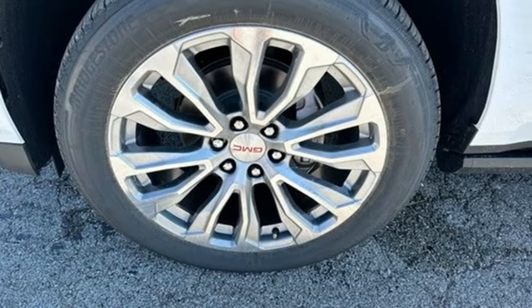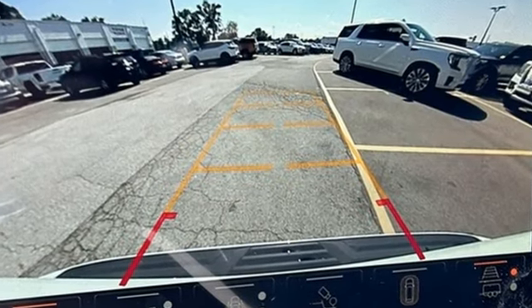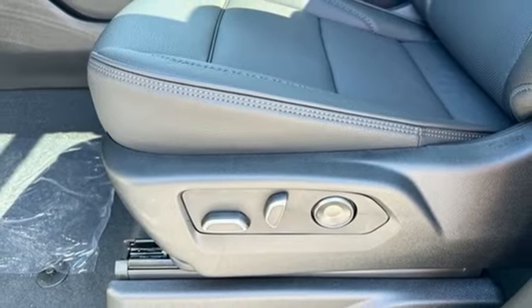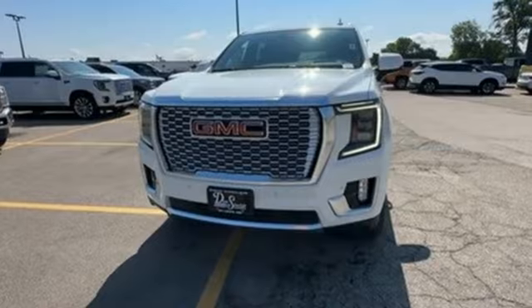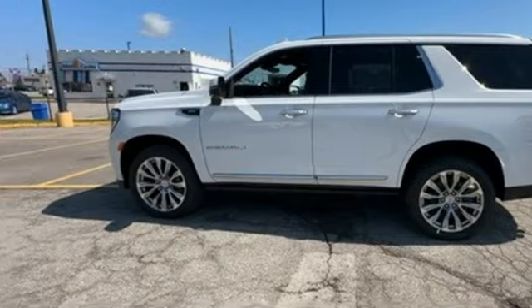It comes nicely equipped with features you'll love: automatic transmission, heated and ventilated leather bucket seats, integrated navigation system with voice activation, auto-dimming rearview mirror, dual-zone climate control, Wi-Fi hotspot, streaming audio, hands-free liftgate, memory exterior door mirror settings, and a V8 engine.